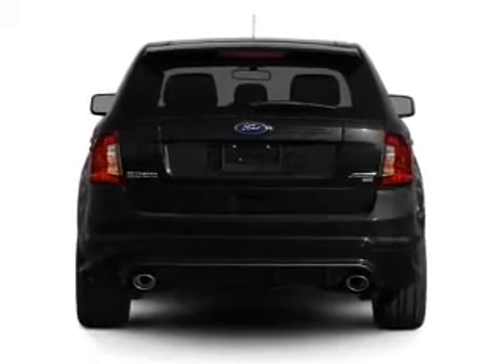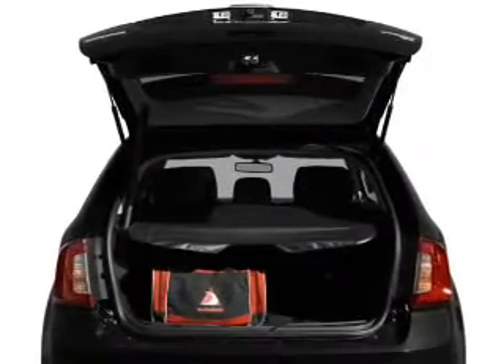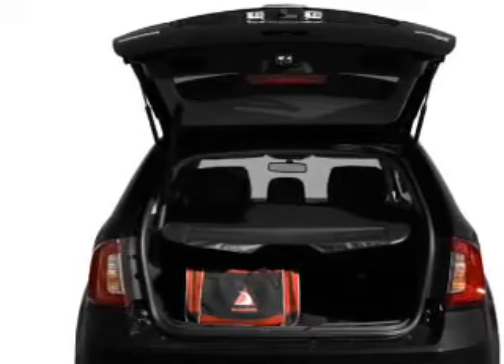Treat yourself to a premium sound system. Brake safely with the anti-lock braking system. And memory settings are one of many features.